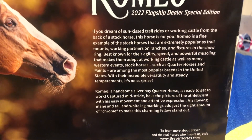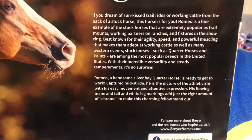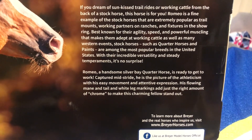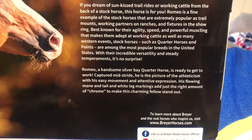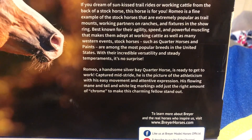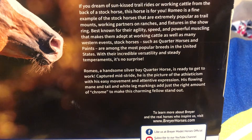That makes them adept to working cattle as well as many western events. Stock horses such as the quarter horse and paints are among the most popular breeds in the United States. With their increasing versatility and steady temperaments, it's no surprise. Romeo is a handsome silver bay quarter horse ready to get to work, captured mid-stride — he is the picture of athleticism with his easy movement and attentive expression. His flowing mane and tail and white leg markings add just the right amount of chrome to make this charming fellow stand out. Now I'm gonna make the cuts in the box and get this guy.